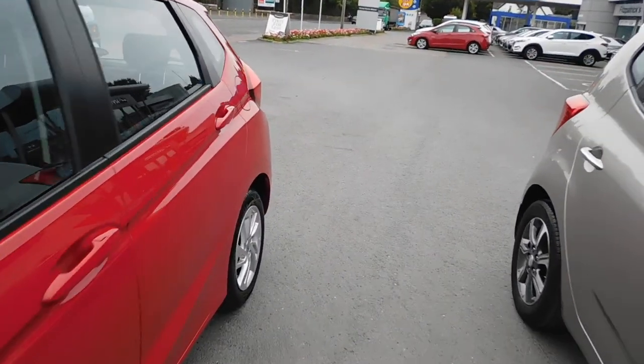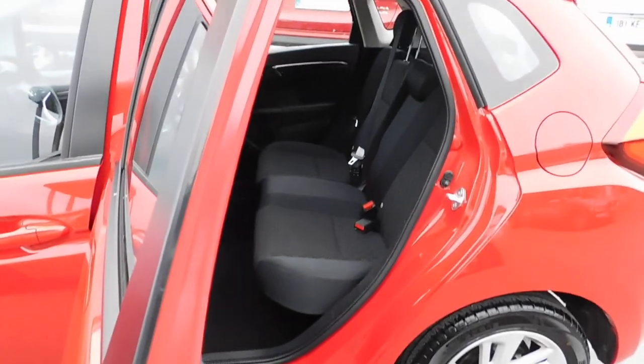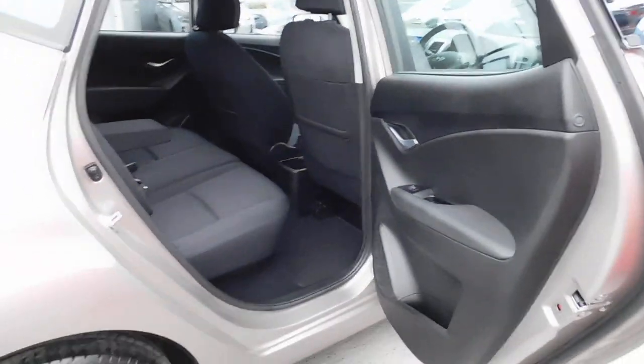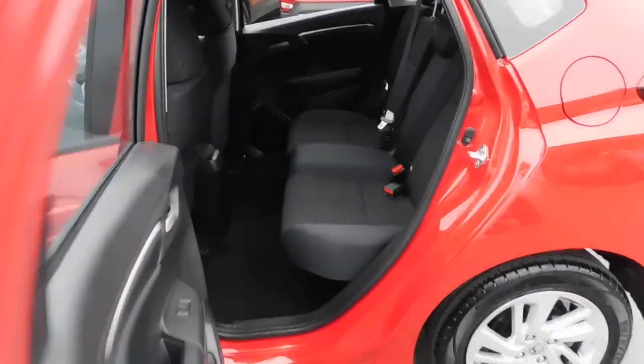In terms of the rear of the cars, the Jazz, when you go to get into the back, has a really, really good right-angled door for getting in and out. The iX20 is not bad for getting in and out, but just not quite as much of a right angle. And that actually makes a big difference when you're loading things in and out.